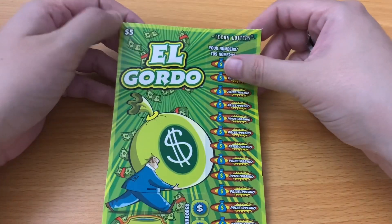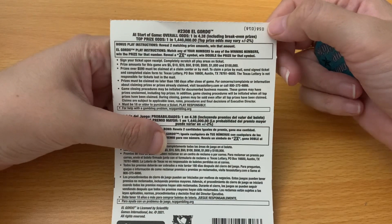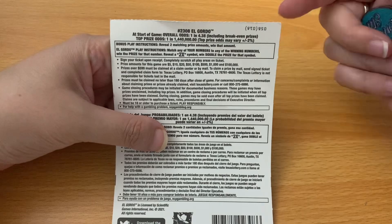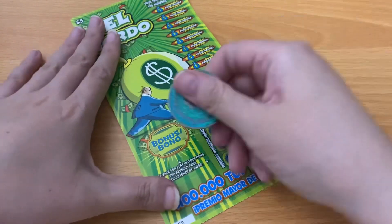We're going to start with the $5 El Gordo ticket, ticket number 58. We're going to start with the bonus — I haven't played this in a while, I forgot how we play it. You need two matching prize amounts to win that amount, and in the regular play area we either need to match the winning number or get a 2x for double. Let's see what we've got.